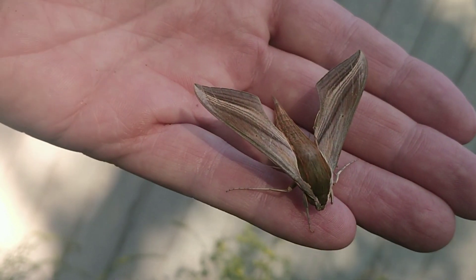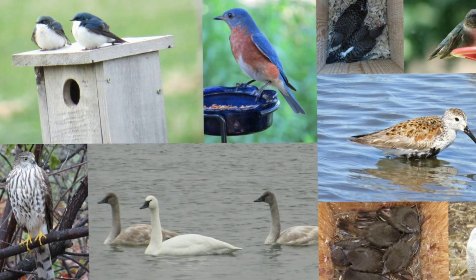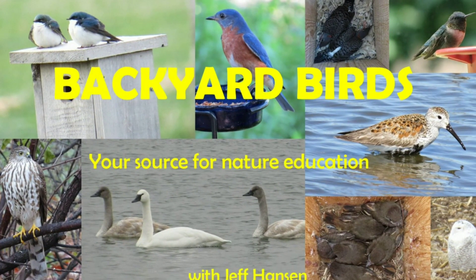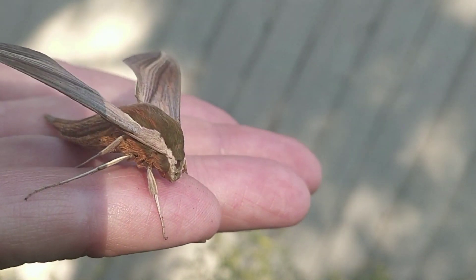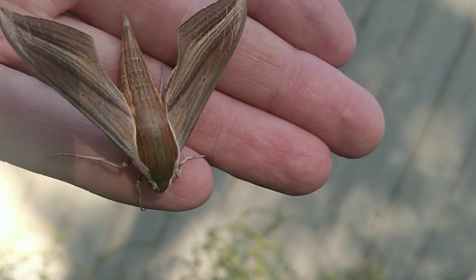This is a Tursus Sphinx moth. Let's watch the video to learn more about it. This moth showed up in my driveway in Topeka, Kansas on September 13, 2018. I was really wowed by its appearance.